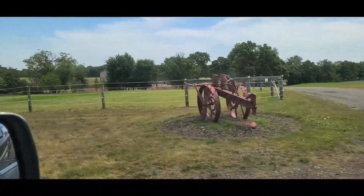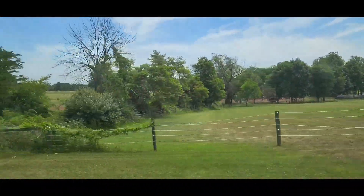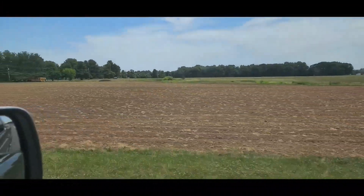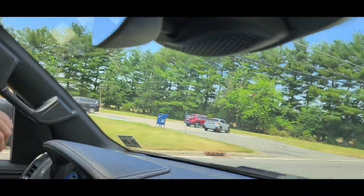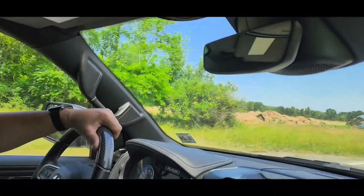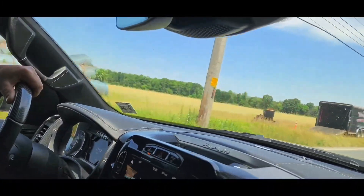This is an old sod farm right here — the big barn that they actually fixed up. They're doing sod. The cutest little post office ever. Hay bales — a lot of hay bales over here getting ready.